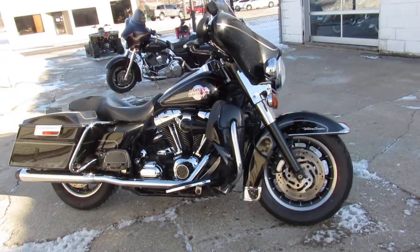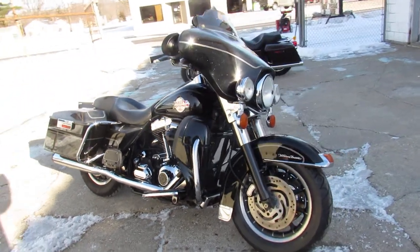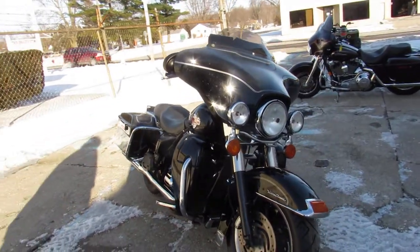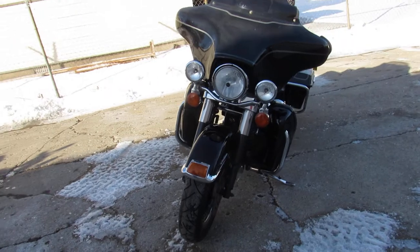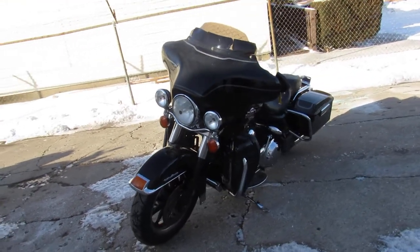Hey guys, ApprovalPowerSports.com here doing some videos on the used Harley Davidsons. Over 300 used Harleys in the showroom. This one here is a 2007 Ultra Classic for sale — cool looking bike with some extras.